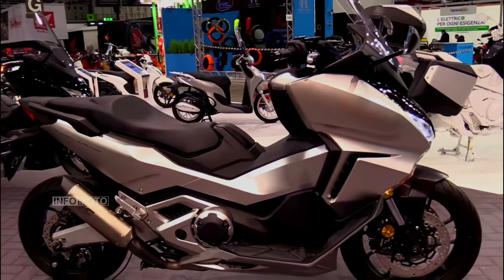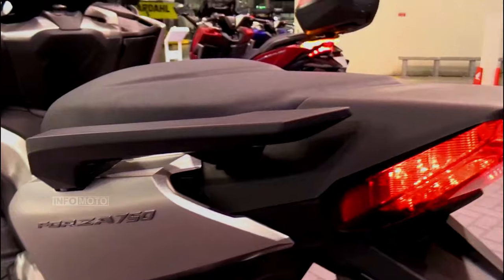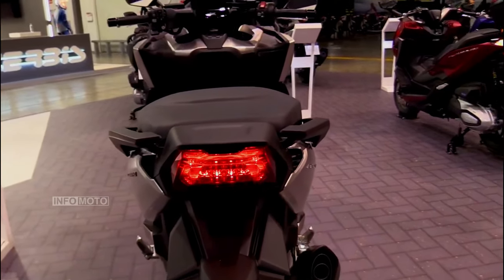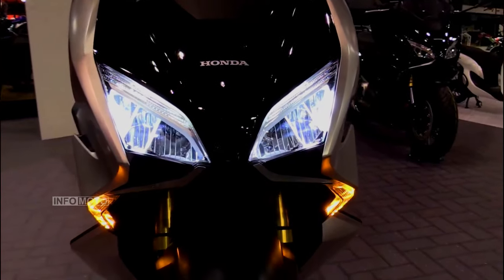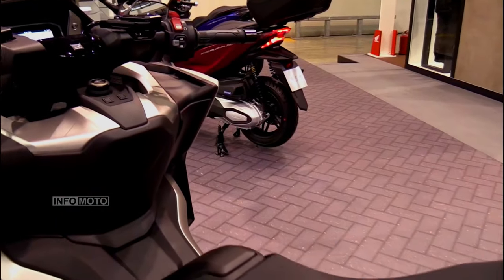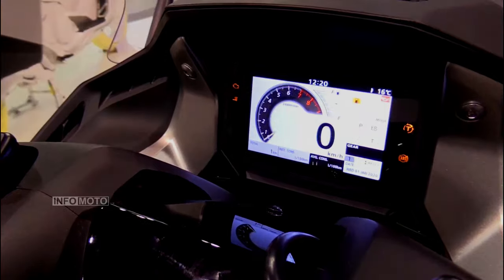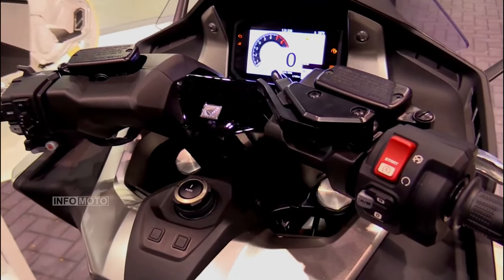At the heart of the Forza 750 roars a commanding 745cc parallel twin engine, unleashing an impressive 58.6 horsepower and a robust 69 newton-meters of torque. The six-speed dual-clutch transmission elevates the riding experience by ensuring smooth and seamless gear changes. Whether navigating city streets or conquering winding roads, the Forza 750's engine and transmission duo delivers a performance that is both spirited and reliable.